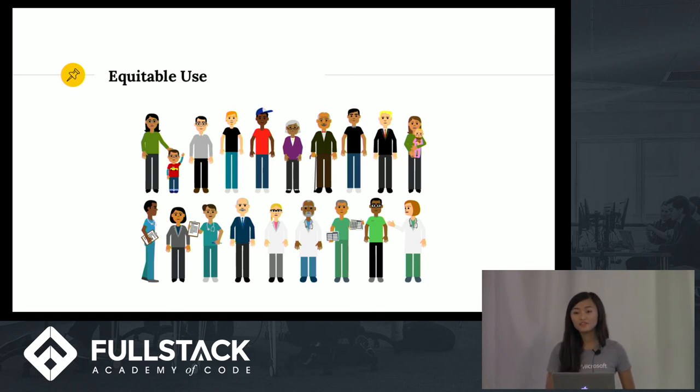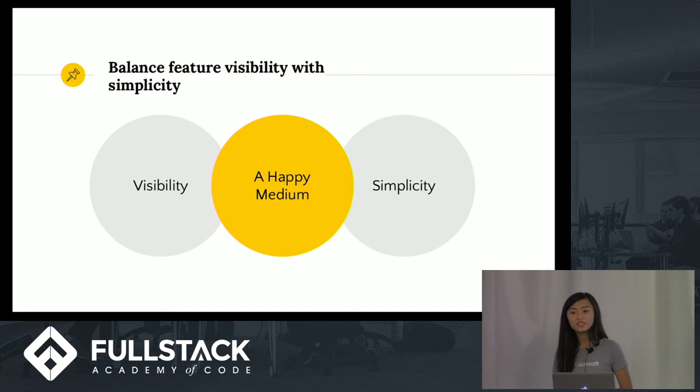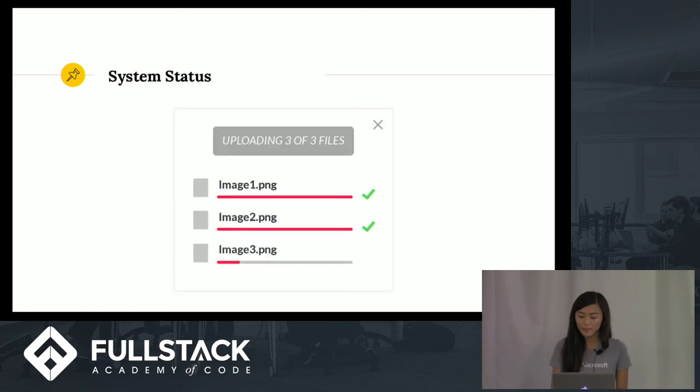Whenever possible, strive to make sure all people can have equitable access to your products. We want to reduce the amount of time people have to spend deciding what to do inside our application, but at the same time avoid overwhelming users with all features at once. Strive to find a happy medium between visibility of your features and simplicity. It's incredibly important to communicate to users what's going on behind the scenes — keeping users aware of system status is essential to building trust, especially for multi-step processes where users can easily get lost without cues guiding them along.